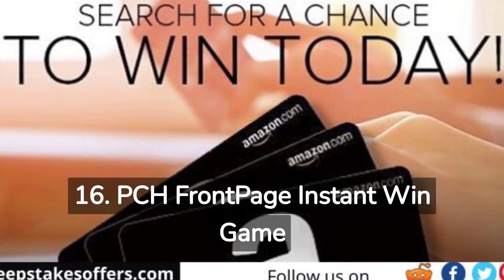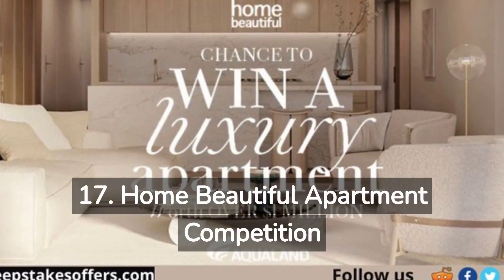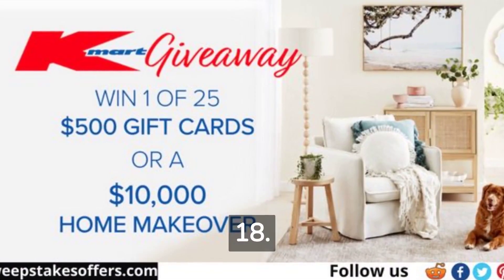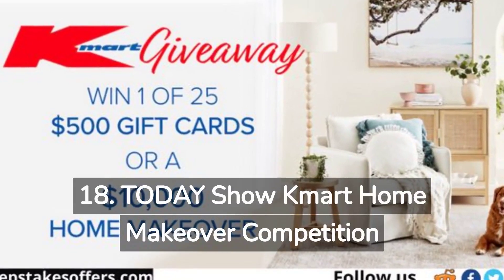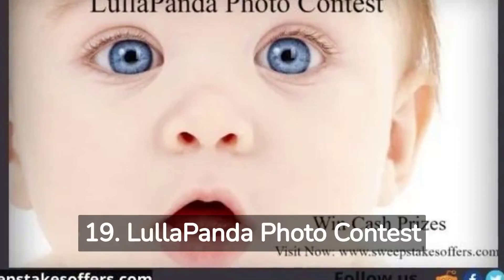16. PCH Front Page Instant Win Game Giveaway. 17. Home Beautiful Apartment Competition. 18. Today Show Kmart Home Makeover Competition. 19. Lula Panda Photo Contest.